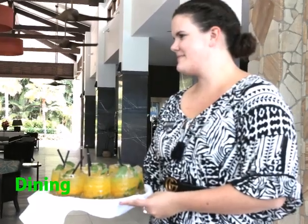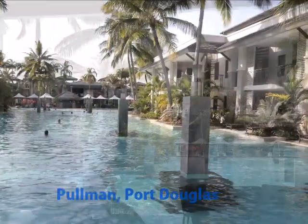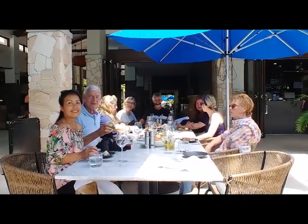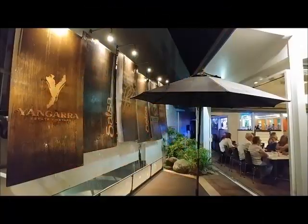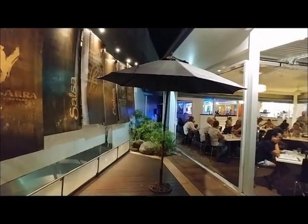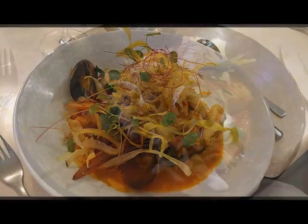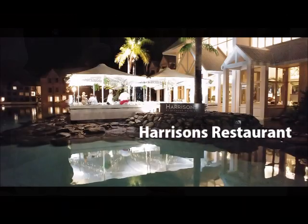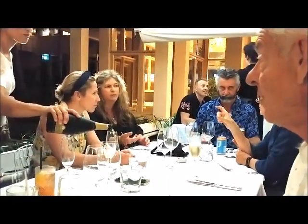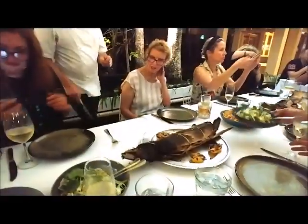Food is always an important part of the holiday. Our first experience was a delightful poolside lunch at the luxurious Pullman Sea Temple Resort. That night we ate at Salsa, one of Port Douglas' excellent restaurants. Next night we ate at Harrison's at the Sheridan Graham Mirage Resort. It was a memorable dinner.